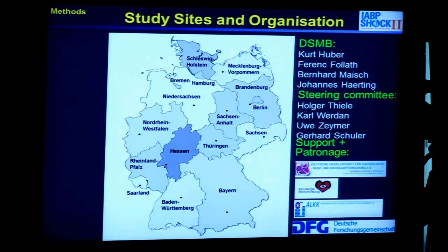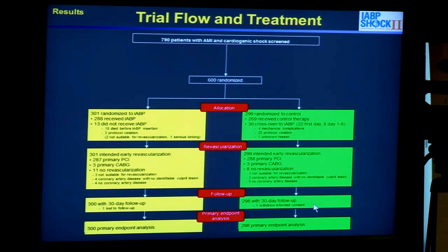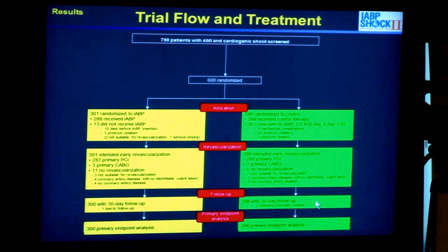That is the reason we performed this large-scale German multicenter trial — a classical trial with a Data Safety Monitoring Board, Steering Committee, and Clinical Event Committee. It was under the patronage of the German Cardiac Society, the German Heart Research Foundation, the ALKK, and the German Research Foundation. As you can see, 37 sites in Germany enrolled patients into this randomized clinical trial. Altogether, 600 patients were randomized, making this the largest randomized clinical trial performed in patients with cardiogenic shock.